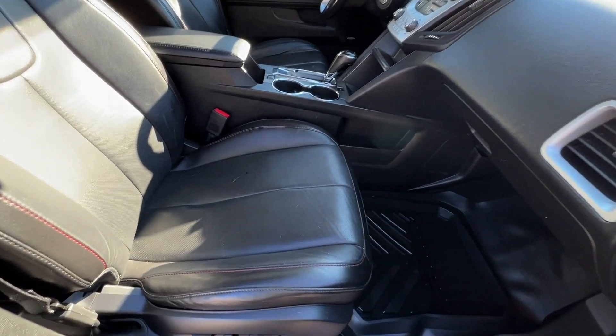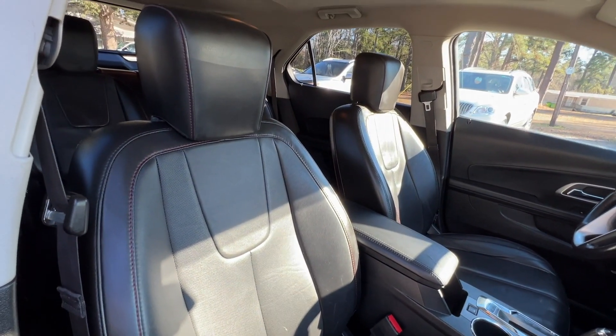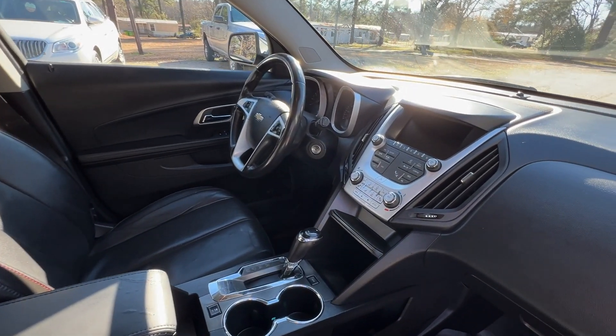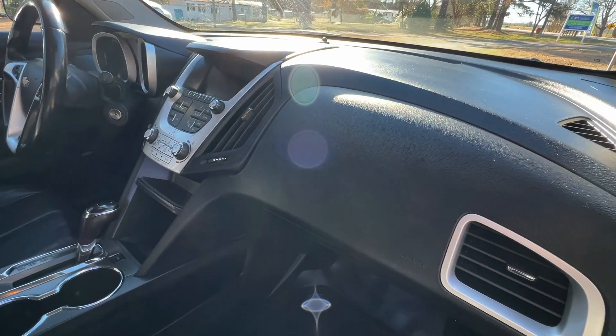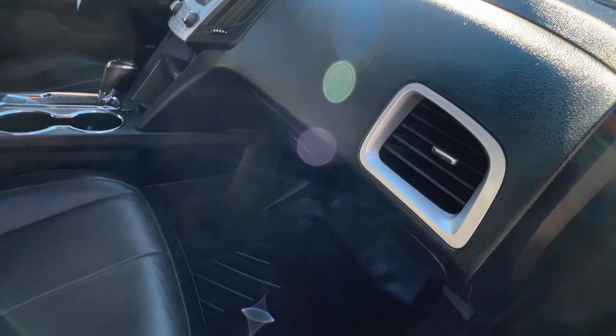Here's a quick view of the passenger side and the front — same with the leather, great condition. The dashboard also has no cracks or blemishes at all.